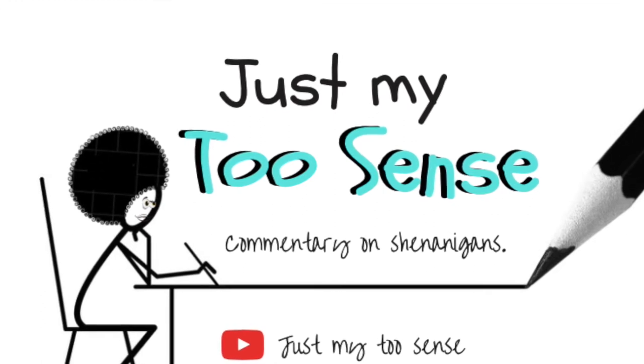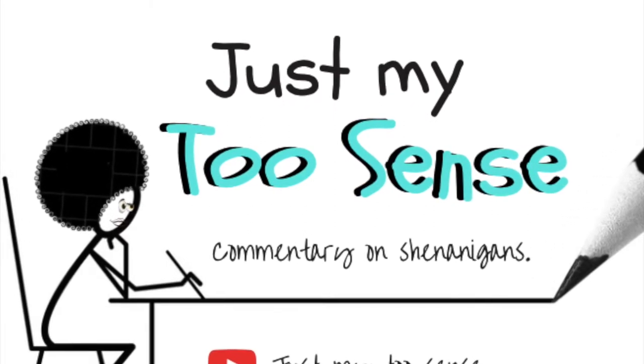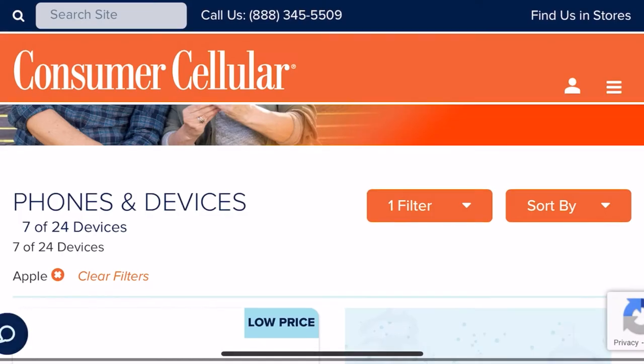Hey, what's up everybody, welcome to Just My Two Cents. I'm super excited to be coming back to you all today with another video. Before we get started, make sure that you go ahead and like this video, and if you haven't already, make sure that you subscribe and turn on notifications so that anytime a new video drops you can be informed.